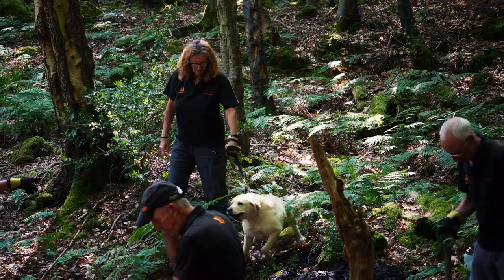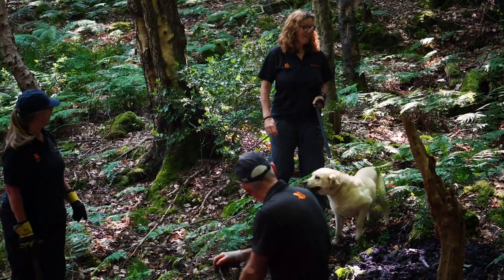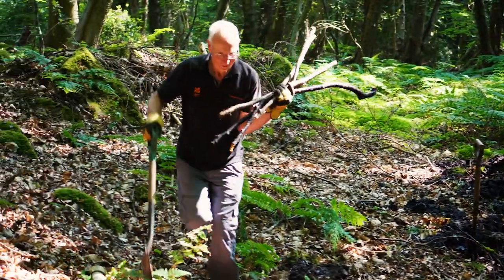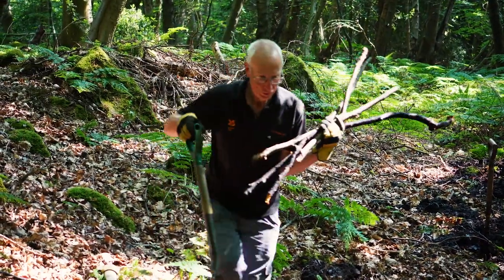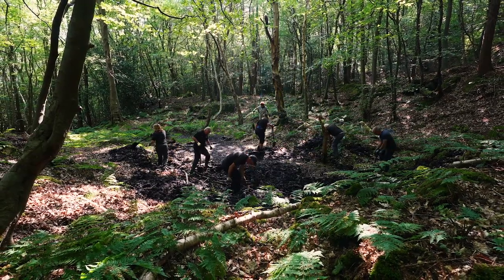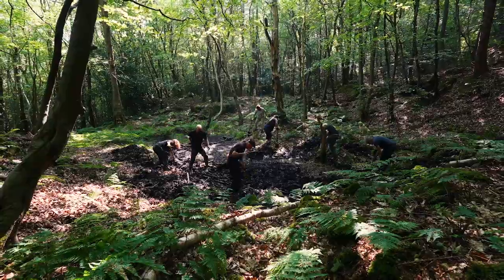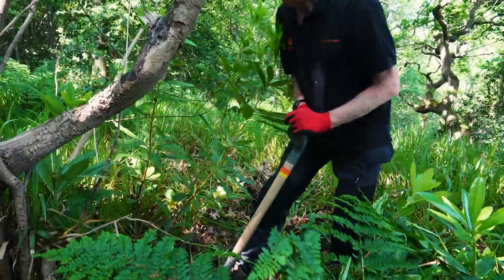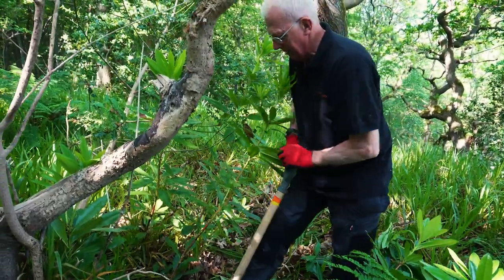With climate change, one of the National Trust's main priorities by 2030 is to establish green corridors. The pond we're doing behind us is a connectivity pond, which connects other ponds along the coastline here, forming another corridor.